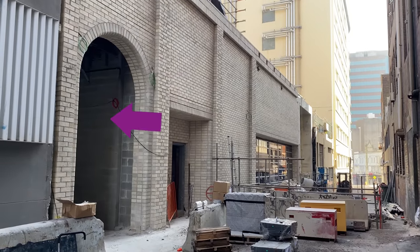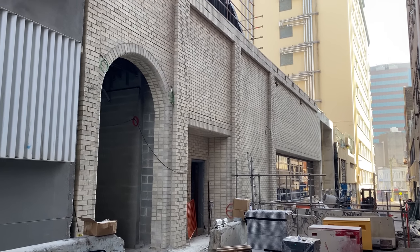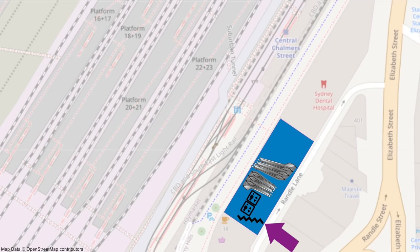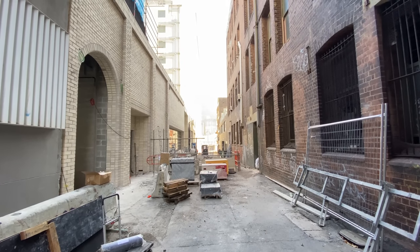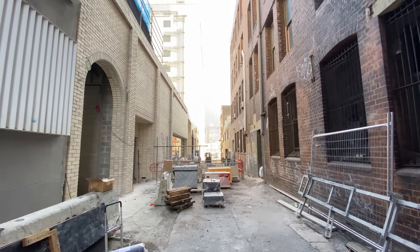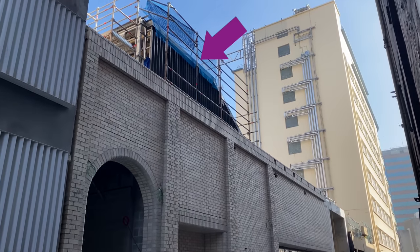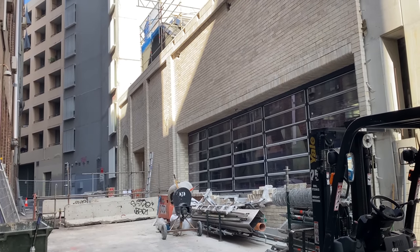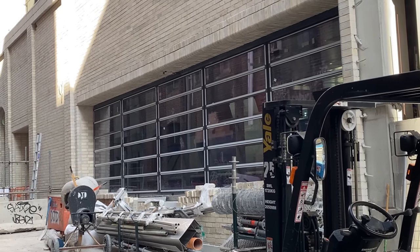The entrance will be within this arch. As Randall Lane is higher than Chalmers Street, access to the lift and escalators will be via the stairs mentioned earlier. I love the brick finish — I guess it's to blend in nicely with the brick building opposite and some of the other buildings on Randall Lane. These glass panels, along with the ones on Chalmers Street, will allow natural light to filter down to the escalators below.